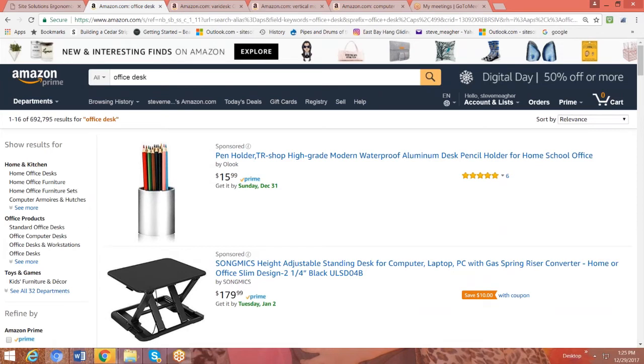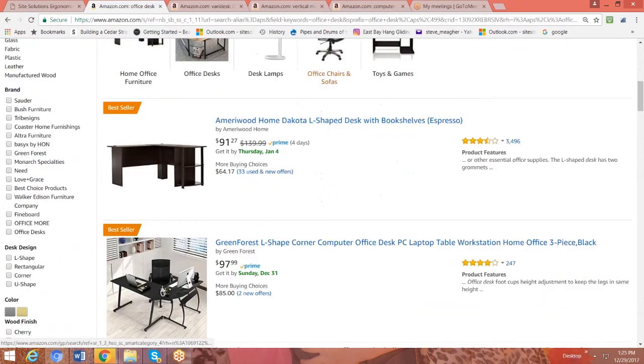What I'd like to do is talk to you about some basic guidelines for how to choose a desk, and then show you what I found on Amazon that might make it a little bit easier for you. So this is the Amazon site — I just typed in 'office desk.' The first thing that comes up is a pen holder, which is not actually a desk. But if we scroll down a little bit, you're going to see standard pressboard desks and even glass desks that you can get on Amazon.